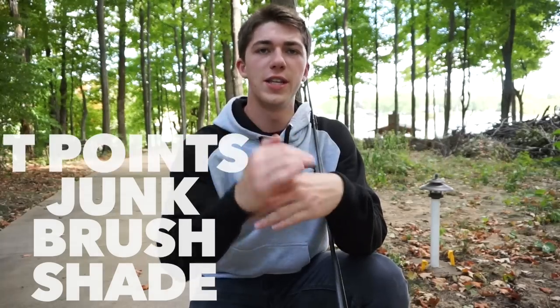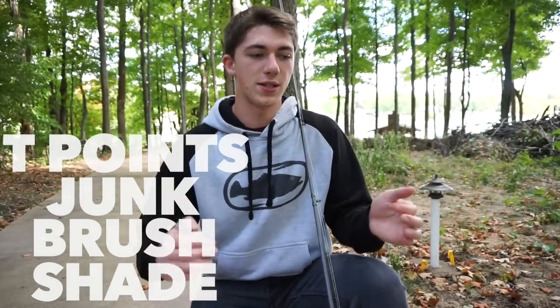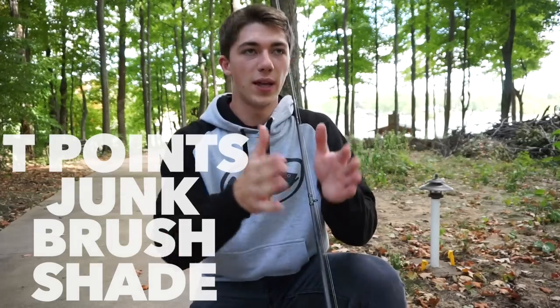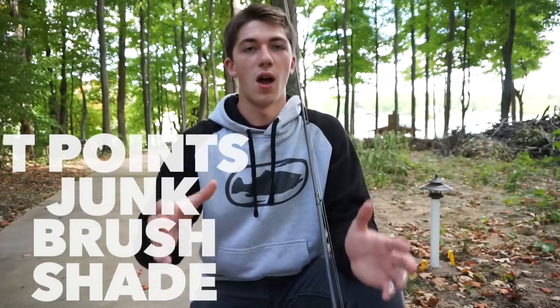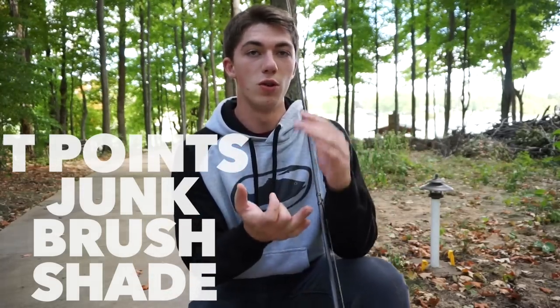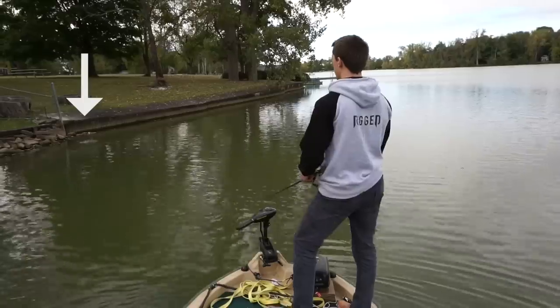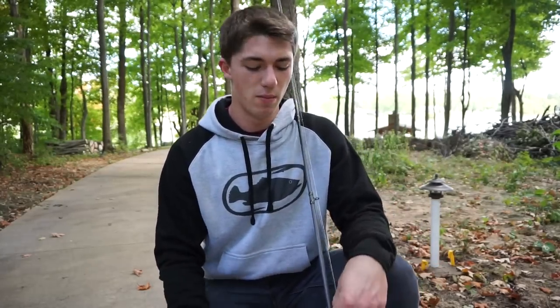The other thing I look for is transition points — that is where rock meets sand or grass meets wood. It's a break line where there's a change in the bottom contact or cover. Today's transition point was metal to rock, and that fish was actually standing right there. For whatever reason, some fish use that as an ambush point to attack their prey, whether it be shad or bluegill. It's a great place to find fish in the fall or year round.